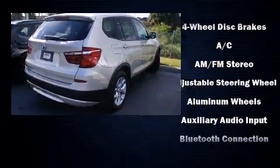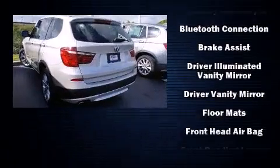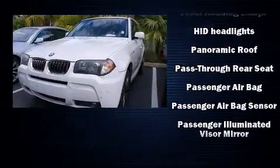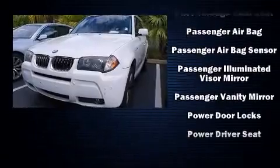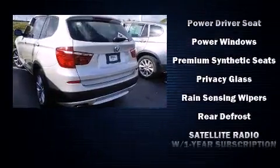Rain sensing wipers and seat memory round out the amenities. With high-intensity discharge headlights illuminating your path, you'll always appreciate maximum visibility. Side curtain airbags supplement the rest of the safety network, ensuring you and your passengers experience top-tier protection.